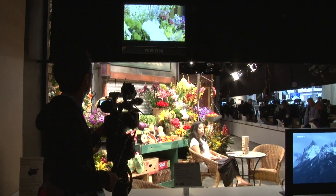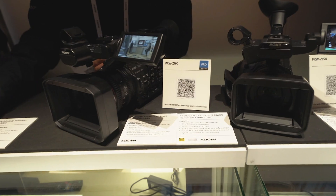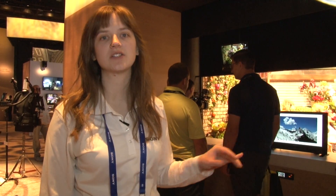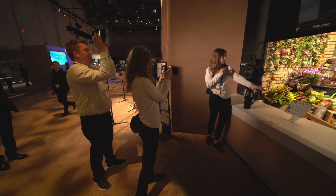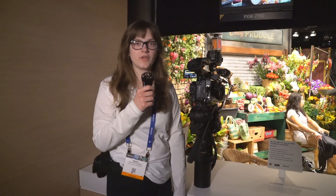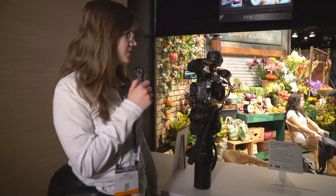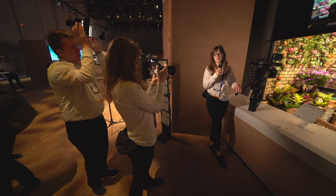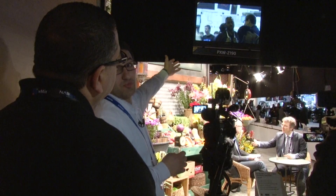These are two brand new cameras that Sony just released. One is the Z190 and the other is going to be the Z280. They're super awesome new XD cams that can shoot 4K. This is a one-third inch sensor camera, so it does pretty well in low light. It's not going to do as great as the Z180 — that's a little bit better — but it's actually pretty good.